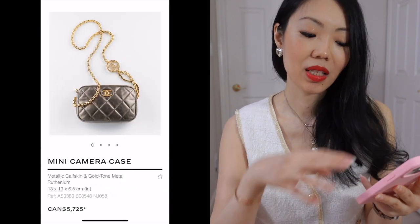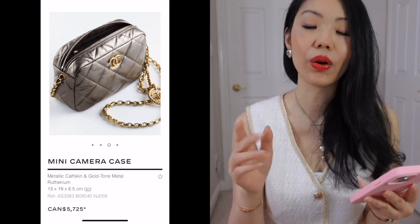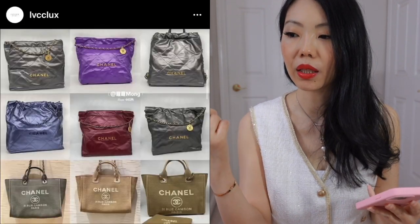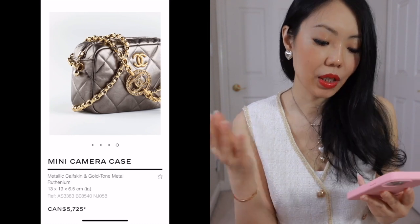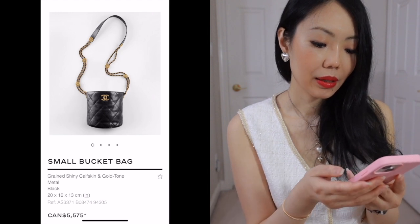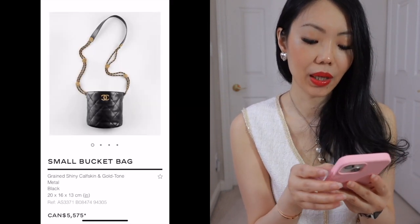Mini camera bags — same concept, same sort of chain, really beautiful chain. This gorgeous calfskin, metallic calfskin. In addition to all the beautiful colors we discussed earlier, they also have a wide range of metallic calfskin: metallic blue, metallic silver, metallic gunmetal. Just gorgeous. It's just a camera bag, very classic bucket bag. It is also caviar, which is always nice — definitely more robust. I quite like this.